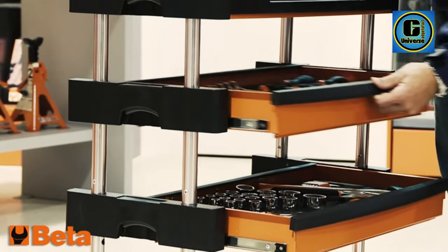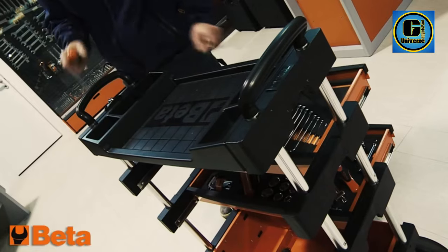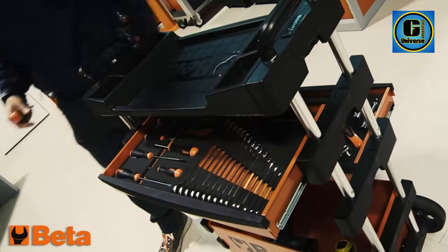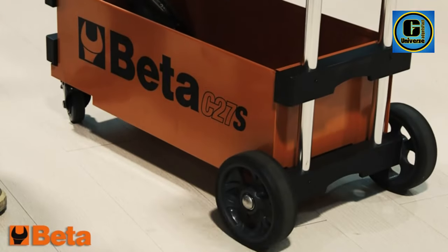The industrial-grade tool cart is designed with a sheet metal frame on the lower compartment, centralized locks, and a thermoplastic worktop. The foldable tool trolley cart is designed for both indoor and outdoor jobs.